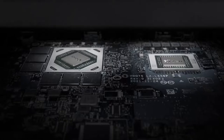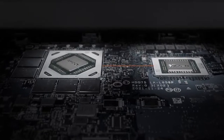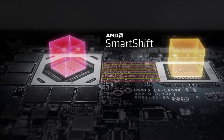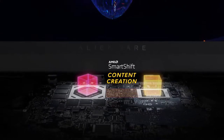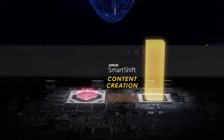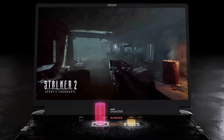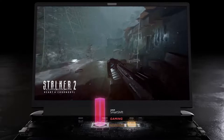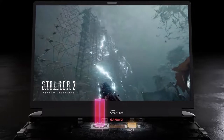Based on your workload, the M17R5 allocates power dynamically between AMD's APU and GPU using SmartShift Max technology. In compute-heavy tasks, SmartShift Max gives the Ryzen processor extra power for a boost of speed. When you're gaming, the technology gives the AMD Radeon RX6850M XT up to 175 watts for a massive performance uplift.